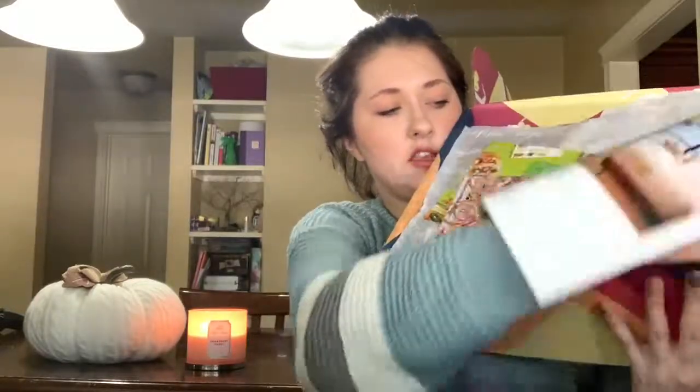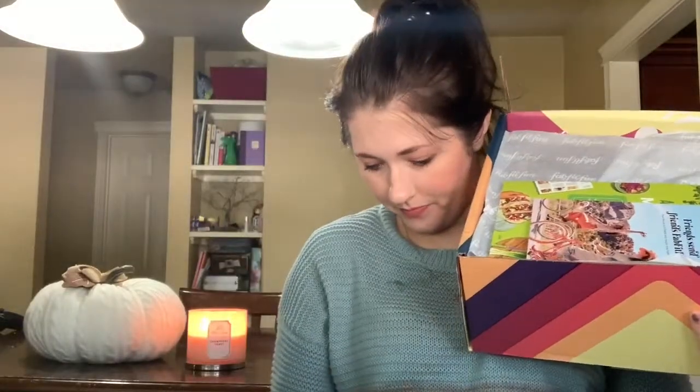Hey guys, welcome back to my channel. I literally could not help but start recording — I just got my FabFitFun box for fall and winter in the mail and I'm so excited. We're just going to hop right in because I can't contain my excitement. I'll open this up with you guys. It starts with the magazine on top, which tells you about all the products and how much they are.